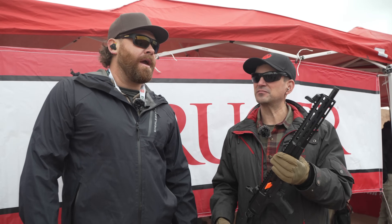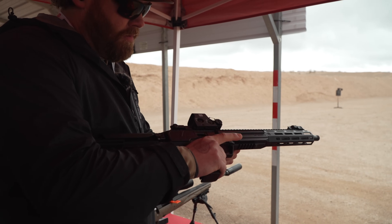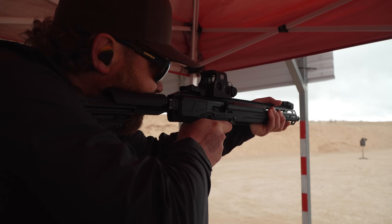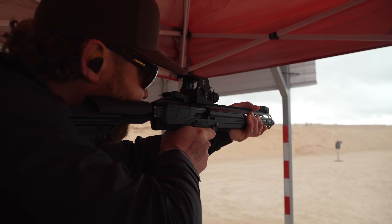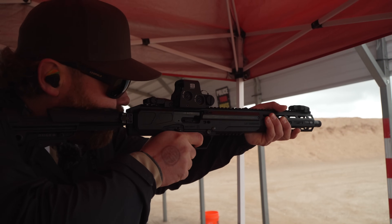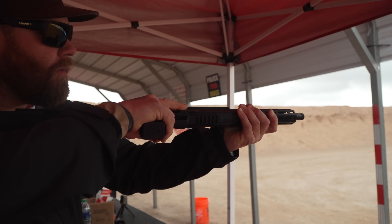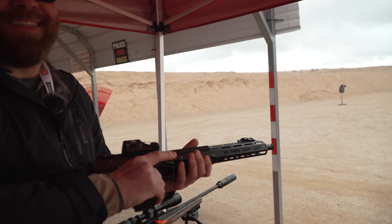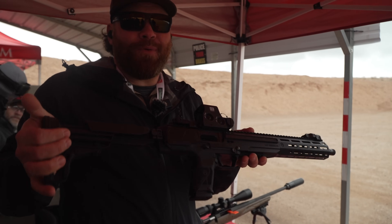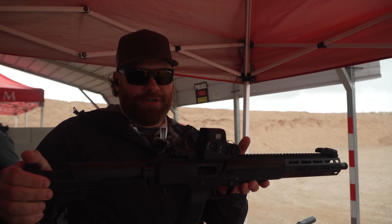Let's shoot it. [Shooting demonstration.] That's as much fun as I've had today. This is the new Ruger LC Carbine in .45 ACP. You guys saw it right there — it's pretty darn fun to shoot.